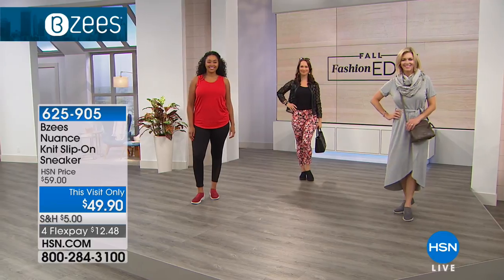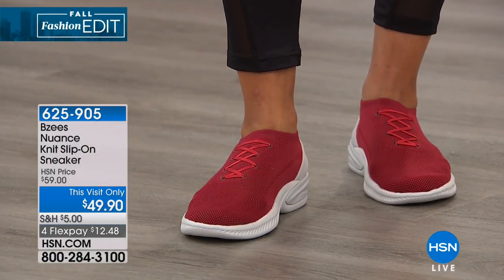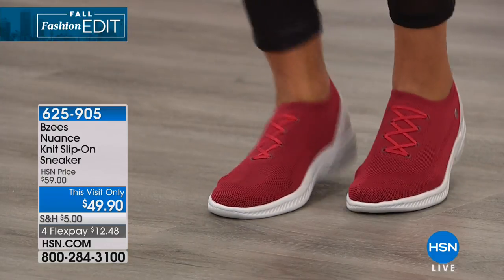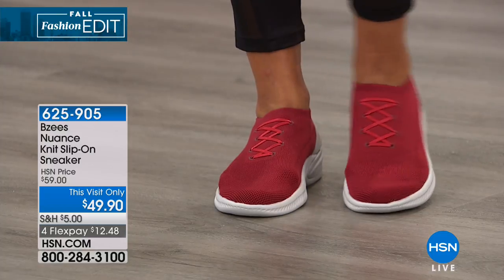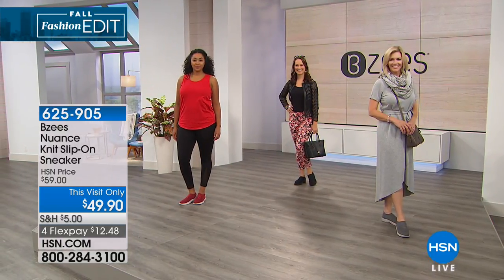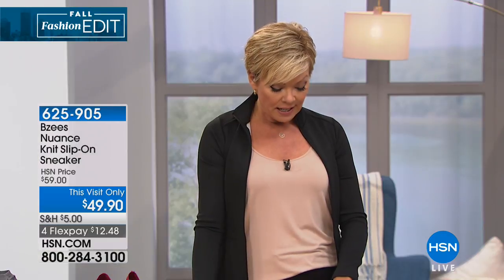It kind of gives you a customized fit — that whole upper is stretchy, soft knit. And what a value: $49.95 for a great pair of sneakers. The item here is 625905. We do have both medium and wide widths from size 6 through 11, whole and half sizes. How cool is that?